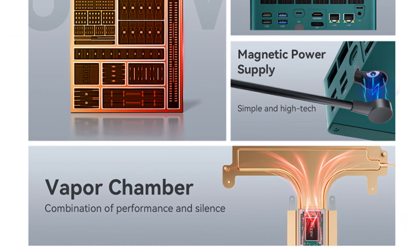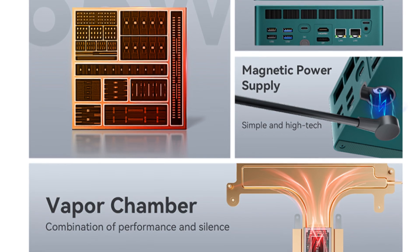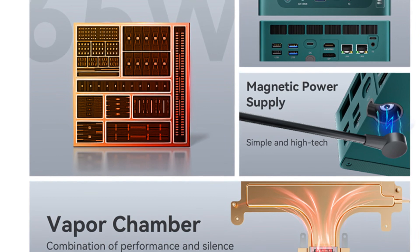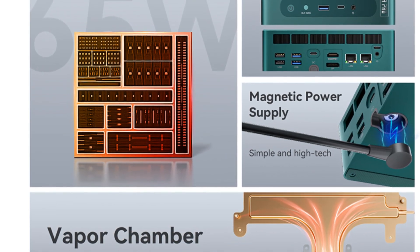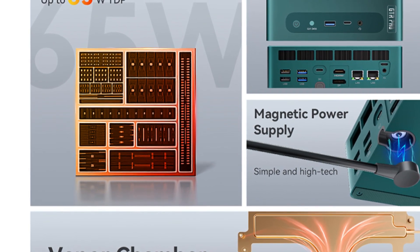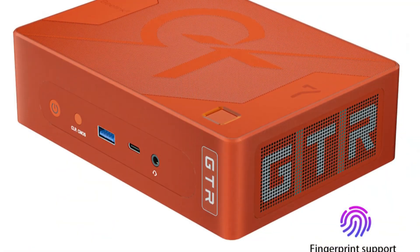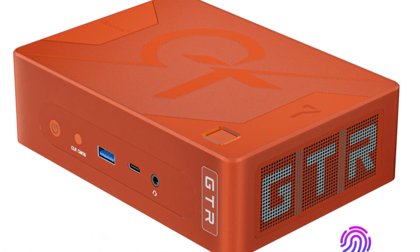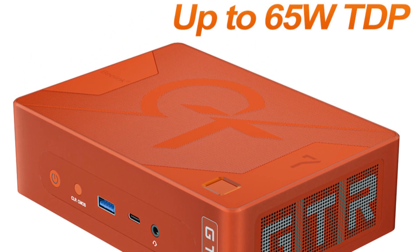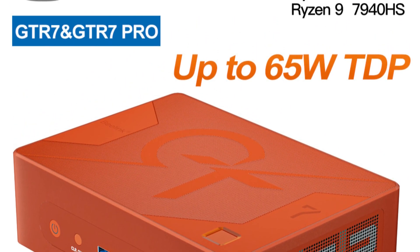Meanwhile, the GTR 7 Ryzen 7 7840HS iteration caters to those who prioritize a balance between performance and efficiency. Both systems exemplify Beelink's dedication to crafting powerful mini computers tailored to diverse user needs. In the realm of gaming mini PCs, the Beelink GTR 7 Pro and GTR 7 Ryzen 7 7840HS command attention with their raw power and innovative features, demonstrating the fusion of design, performance, and versatility, earning them a notable spot in the realm of compact gaming excellence.